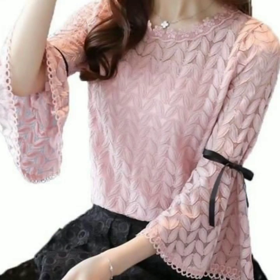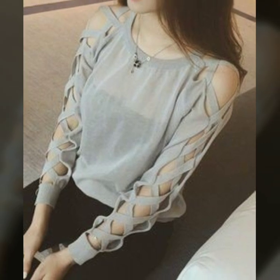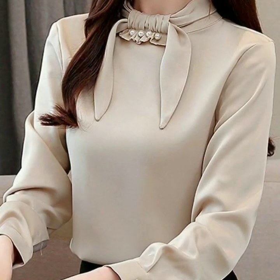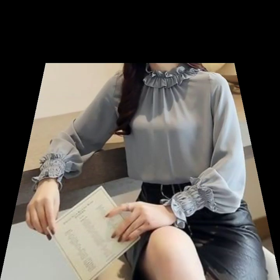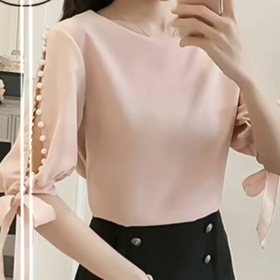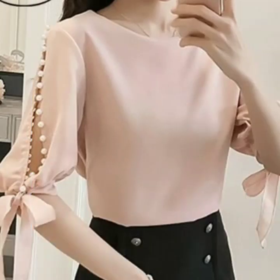Hello everyone, welcome back to my YouTube channel. How are you friends? I hope you are all doing well. I'm back again with a very stunning, very gorgeous collection of different types of blouse sleeves and neck designs.